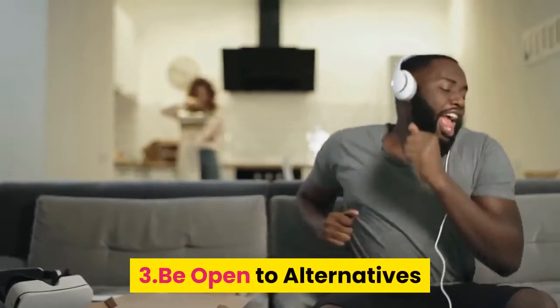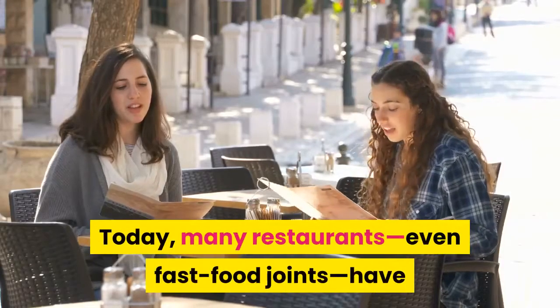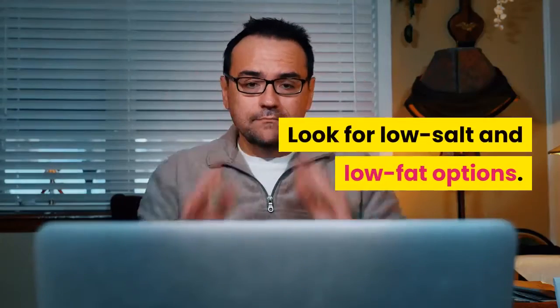3. Be Open to Alternatives. Find the healthy options on the menu. Today, many restaurants, even fast food joints, have added healthy alternatives to their menus. Look for low-salt and low-fat options.